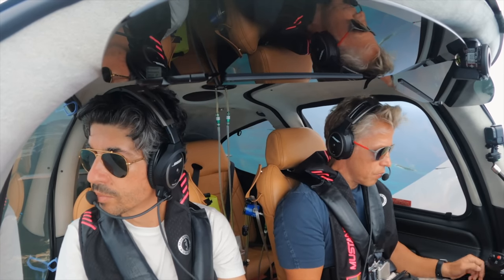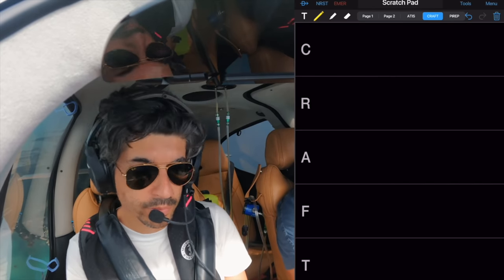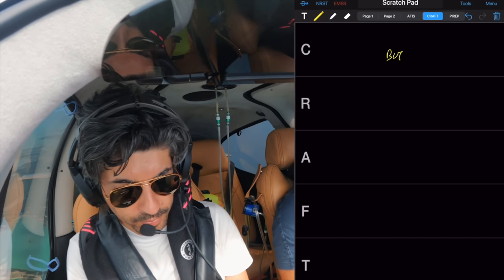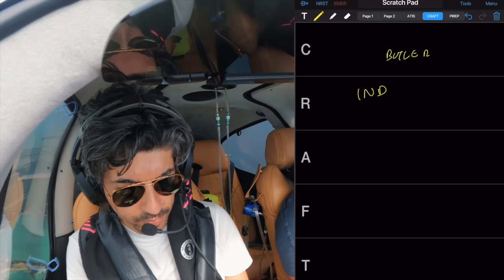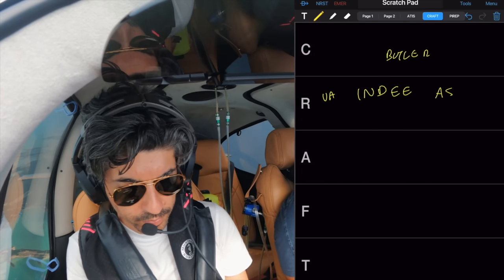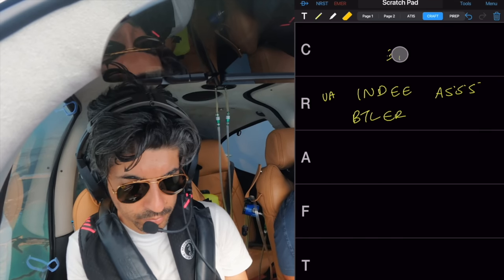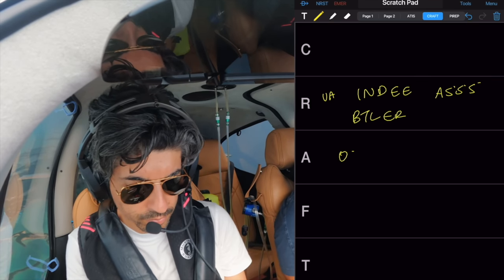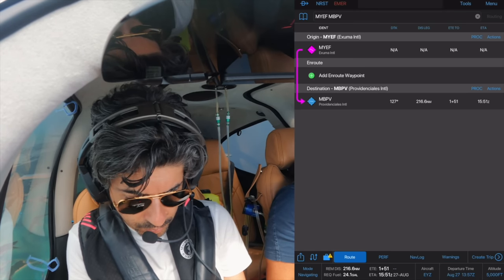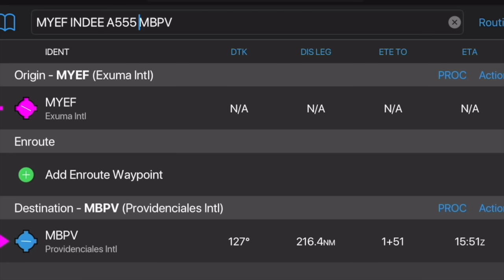Miami Center: reset your transponder to squawk 4643. November 122 Sierra Zulu, radar contact 6 miles southeast of Exuma. You're cleared to the Butler intersection via direct Indy — India, November, Delta, Echo — Amber 555 Butler, Bravo Tango Lima, Echo Romeo. Butler is your clearance limit. Find and maintain flight level 070. So Indy is first and then Alpha 555.